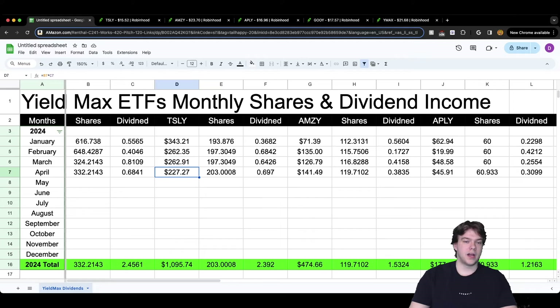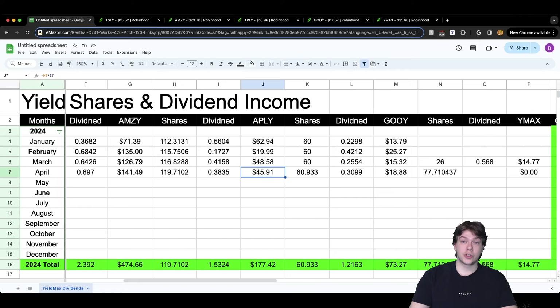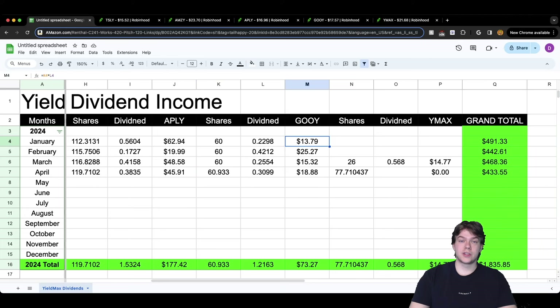$227 compared to $262 is roughly $30-$40 lower, so it is a little disappointing, but we'll see what happens next month since Tesla is slowly trending upwards. AMZI is actually a really good YieldMax ETF — not only has there been dividend growth and share growth, but the NAV of AMZI has grown as well. We received $141.49 — higher than last month and the month before. APLE is another good YieldMax ETF holding its ground, though it had a low month in February 2024 at $19.99. January was $62, March was $48, and now April is $45.91.